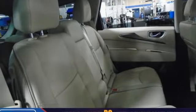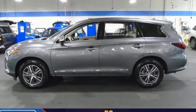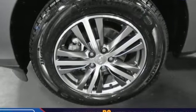Auto dimming rear view mirror, external memory control, doors and push button start proximity key, front heated bucket seats, and continuously variable automatic transmission.